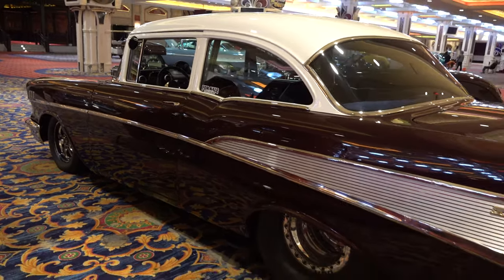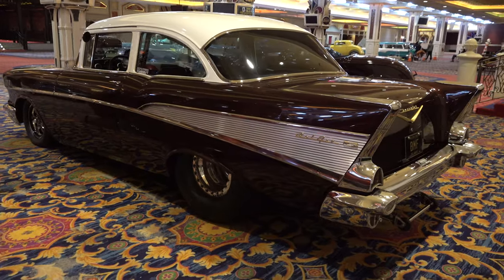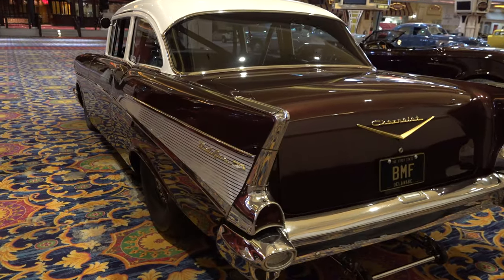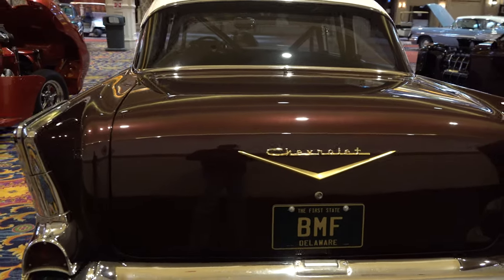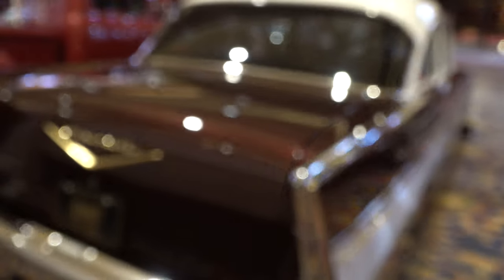I can comment on wheel size because everything now has got 18s and 20s or 18s and 19s on it. This has got 15-inch wheels all the way around it, yet it's still got an awesome stance and is a good-looking car. They didn't take any of the coolness away from this '57 Bel Air, but yet they still turned it into a hot rod.